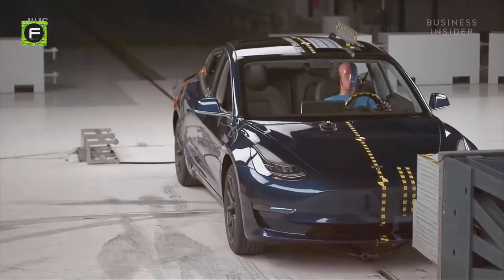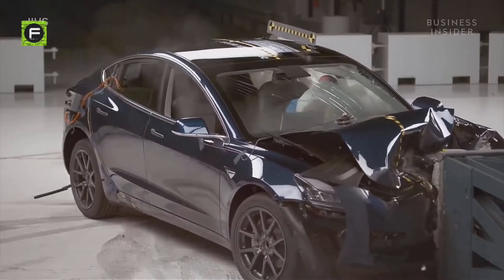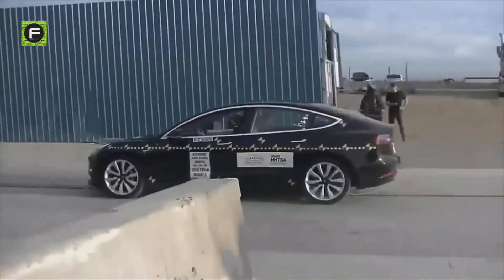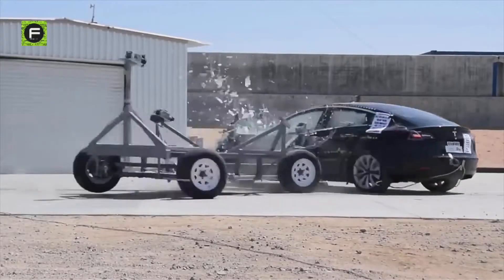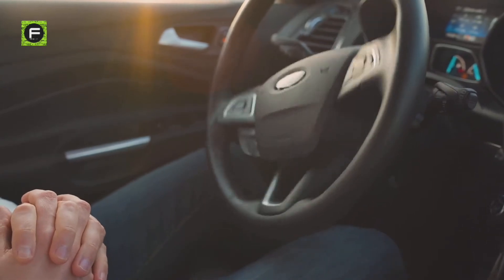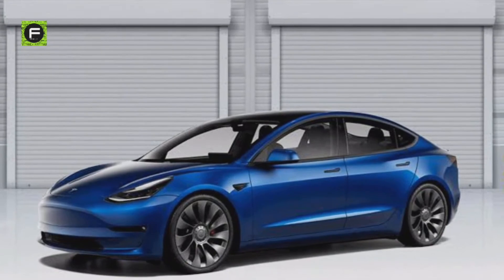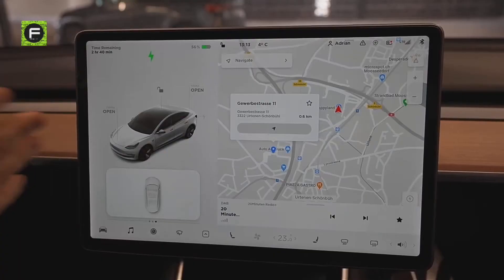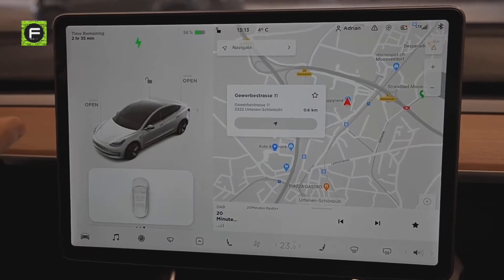While the 2021 Tesla Model 3 has not been through the crash testing process just yet, the previous version received a perfect five-star score in the NHTSA crash test. Its Autopilot system is still the best in the industry, and the 2021 Model 3 can be reliably expected to continue to receive software updates to improve the reliability and function of Autopilot.